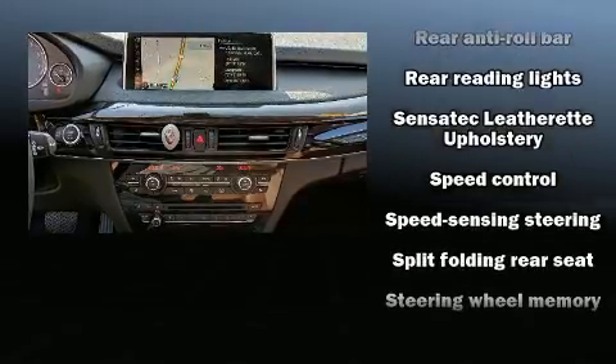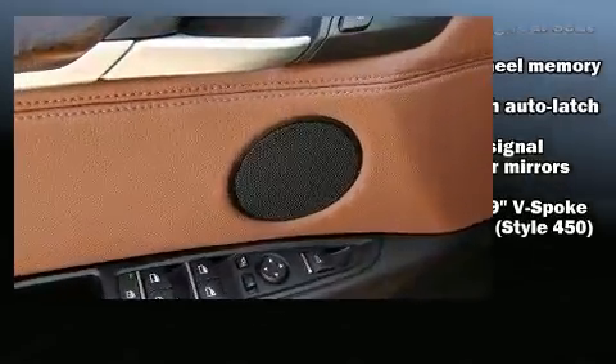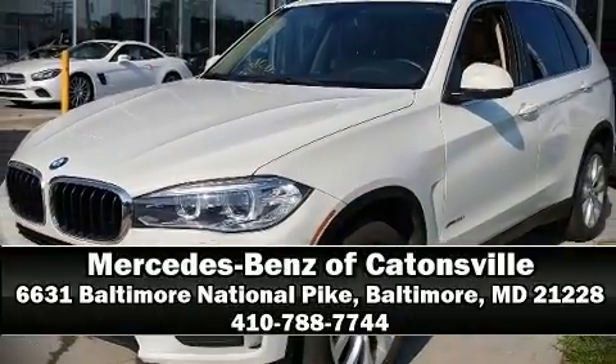Sophisticated all-wheel drive technology maintains a firm grip on the road. Our sales reps are knowledgeable and professional. We are here to help you. This is a national company.